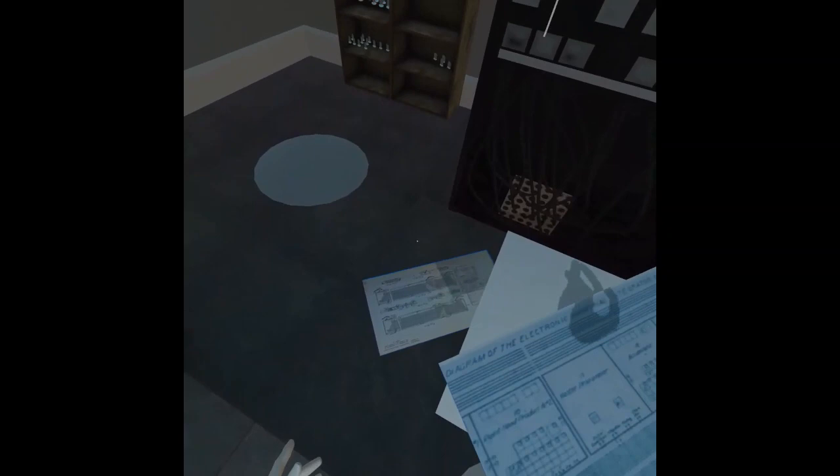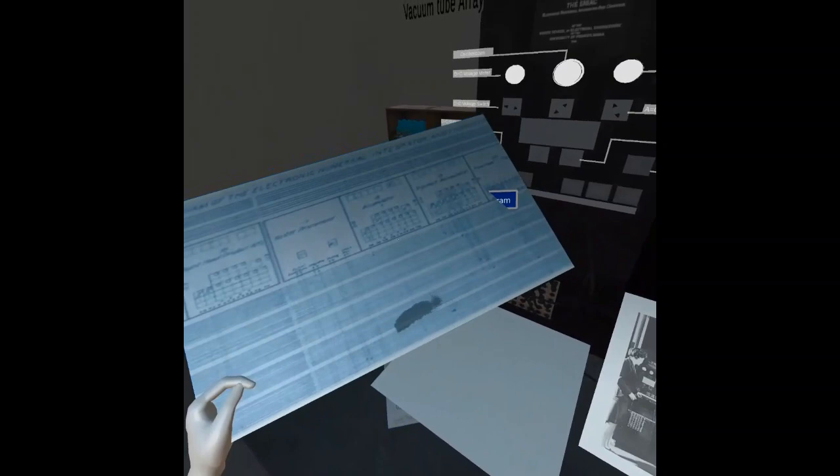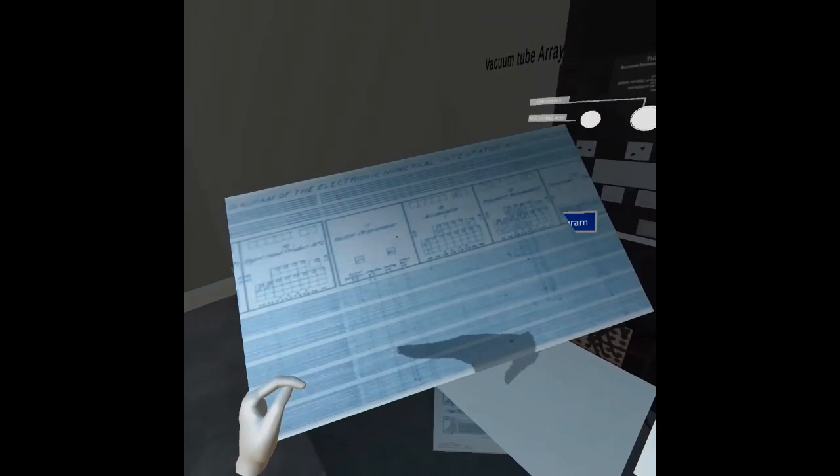No manuals had been written — none whatsoever. Some of the engineers who worked on the project gave us their great big blueprints, their wiring diagrams, and their block diagrams and things. And we worked our way through these things to find out what every tube would do.